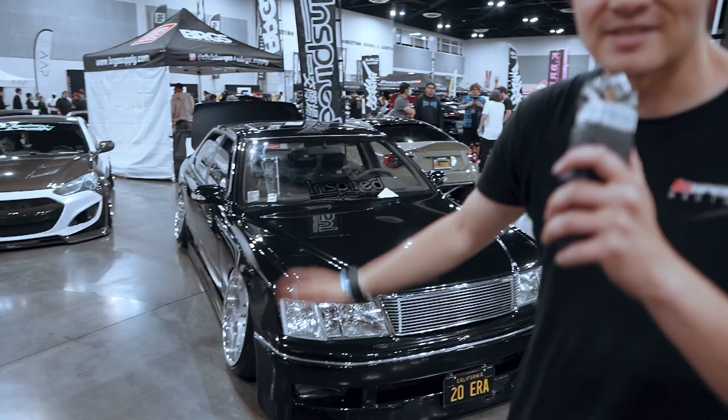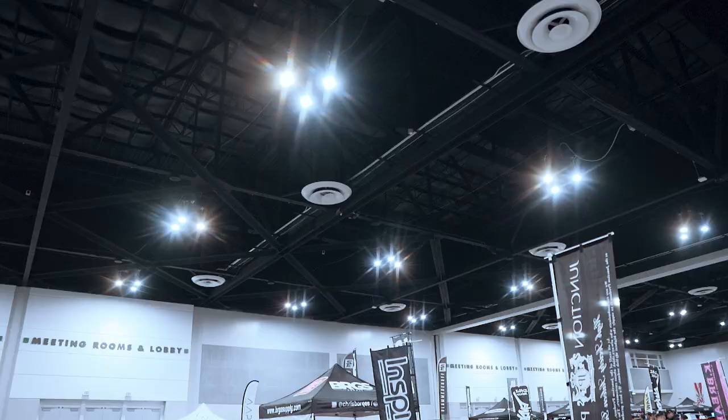So we found this VIP Lexus. This thing is absolutely sick. I'm stoked on this car. Let's try and find the owner.